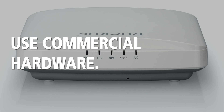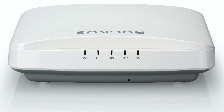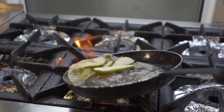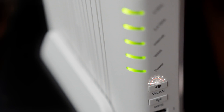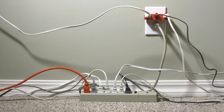Use commercial hardware. When running a business, you should be operating business-quality hardware. You wouldn't run a restaurant from your home kitchen — you'd use commercial-grade kitchen equipment. Commercial-grade access points provide business-quality Wi-Fi service and features that residential hardware does not. Avoid using multiple gadgets to try and make your guest network work.